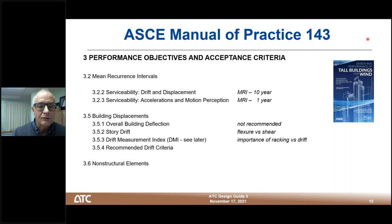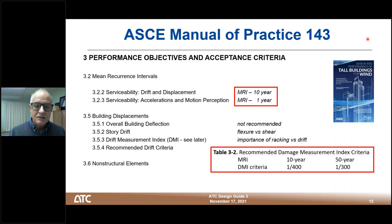ASCE Manual of Practice 143 also talks about serviceability issues, particularly drift and motion. They recommend mean recurrence intervals for those two types of serviceability considerations — a 10-year and a 1-year return period — and discuss criteria in terms of deformation related to drift, typically the damage measurement index. A couple of other documents now accumulate in this space, and some of them call up Design Guide 3.